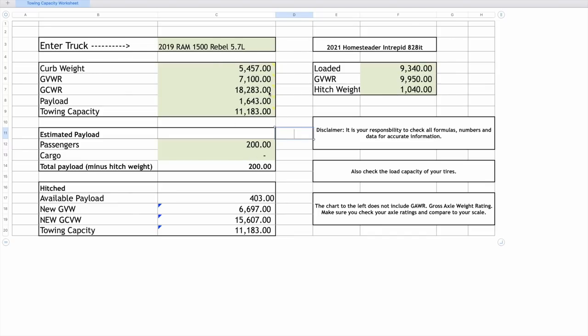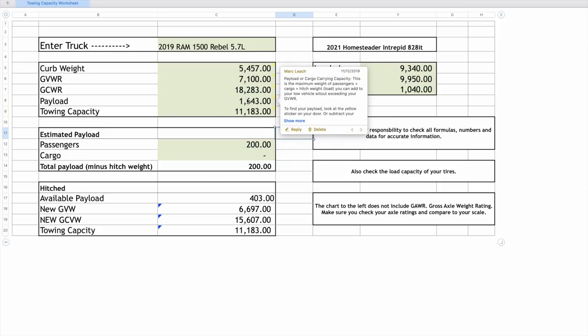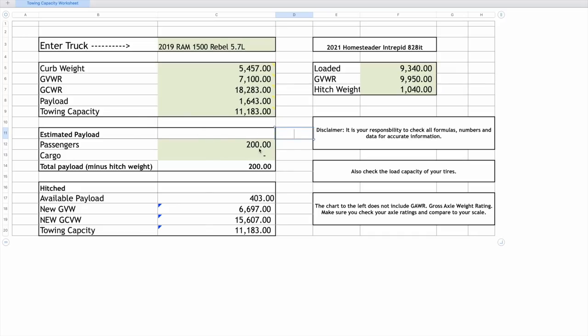Here are the numbers for the RAM 1500 Rebel on the spreadsheet: curb weight is 5,457 pounds, GVWR is 7,100 pounds, gross combined vehicle weight rating is 18,283 pounds, payload is 1,643 pounds, and towing capacity is 11,183 pounds. I'm 200 pounds, which leaves only 403 pounds of remaining payload — not a lot of weight. A weight distribution hitch will put some weight back on the trailer axles, giving a new gross vehicle weight of 6,697 and a new gross combined of 15,607. The trailer weighed in at 9,340 pounds, so we're good on towing capacity.